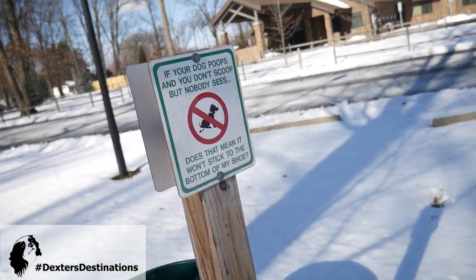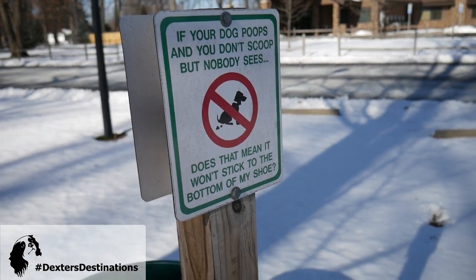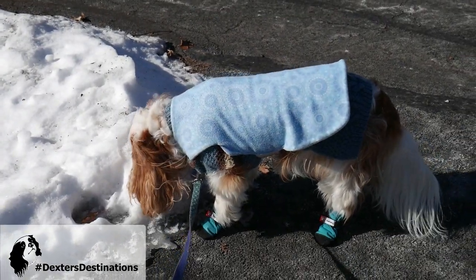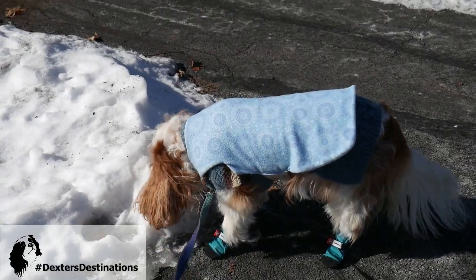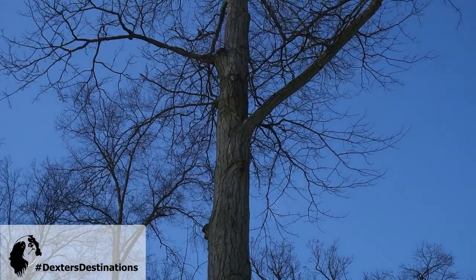This has always been one of my favorite signs. The birds are out — you can definitely hear the birds. Oh, there's a red woodpecker up there!